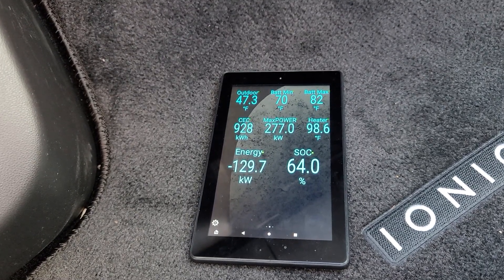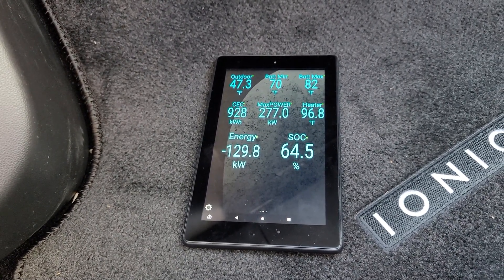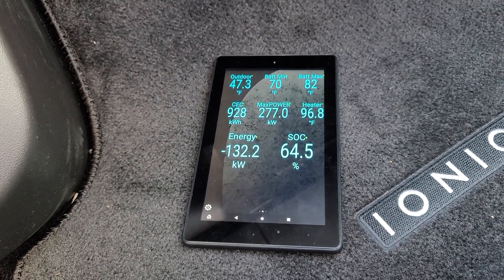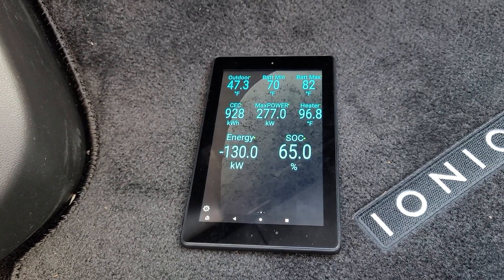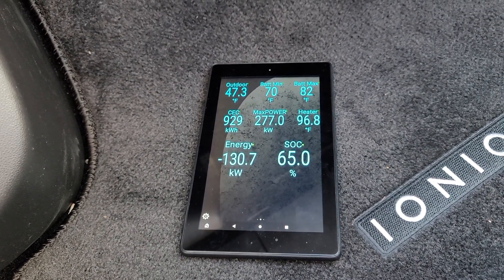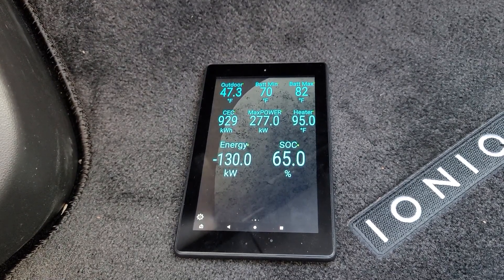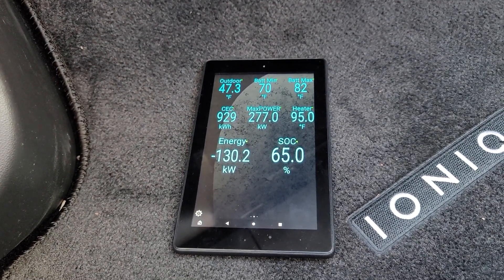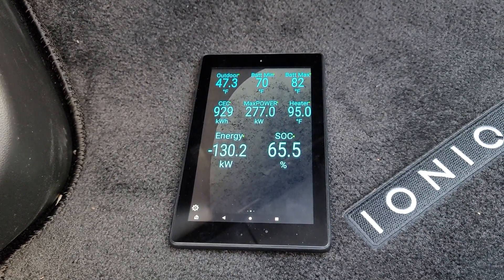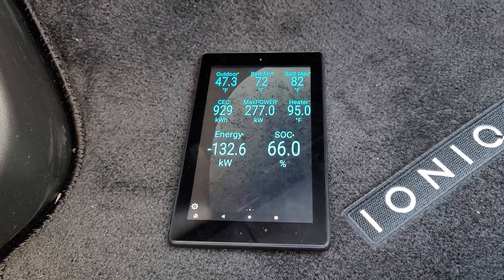The heater is now equilibrating with the battery temperatures, but at least we're up to about a 130 kilowatt charge rate. I'm going to give this another minute and probably pause, and see if there are any other changes. We're at approximately 17-18 minutes of charge time.